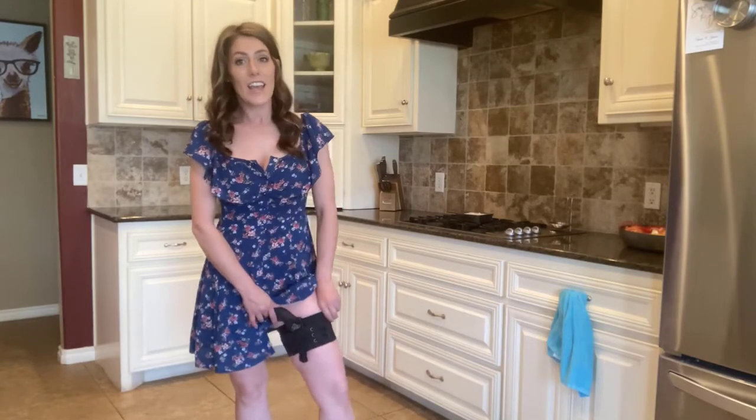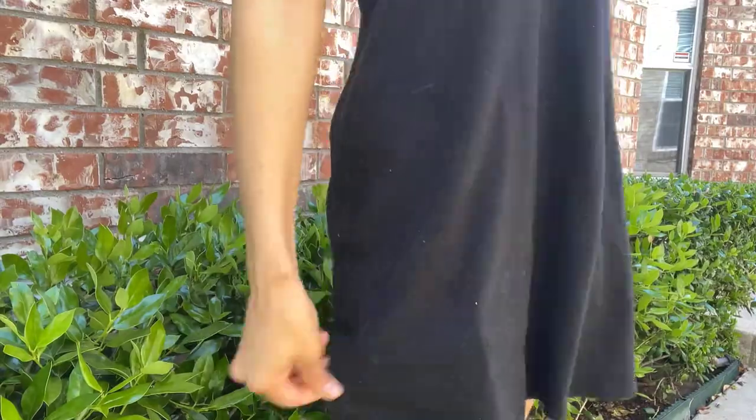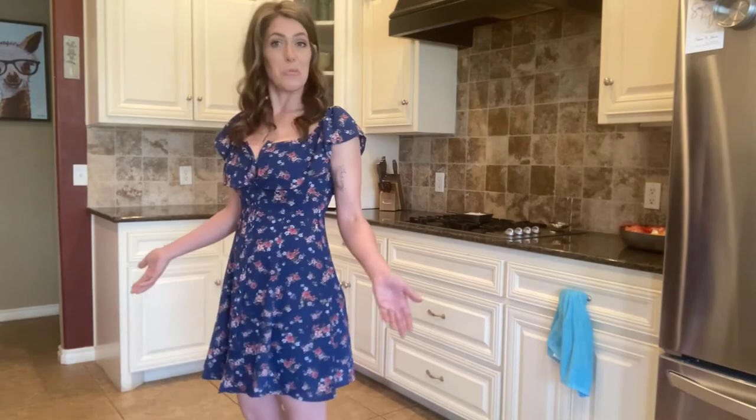As you can see, it's very well concealed. It's not going anywhere due to its neoprene construction. But I still feel safe, cute, and fashionable.